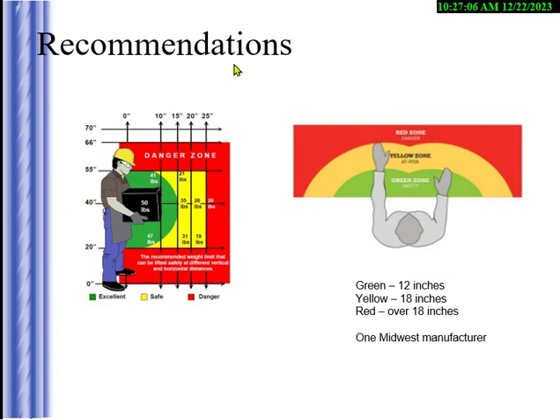At one big company, we applied the NIOSH formula in real life. If you're lifting from shoulders to knees, holding it close to your body, and moving it exactly at waist level, you can lift about 50 pounds. If you're lowering from waist to knee level, bending with your legs, you can go about 47 pounds. But from the floor, it's 20 pounds maximum.